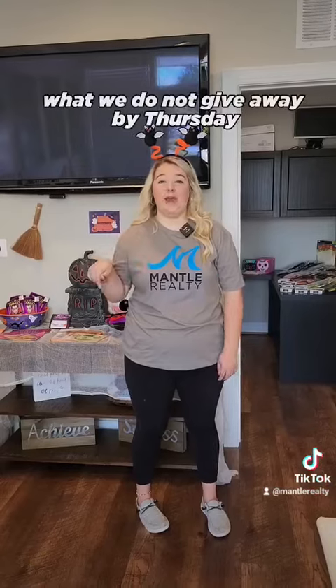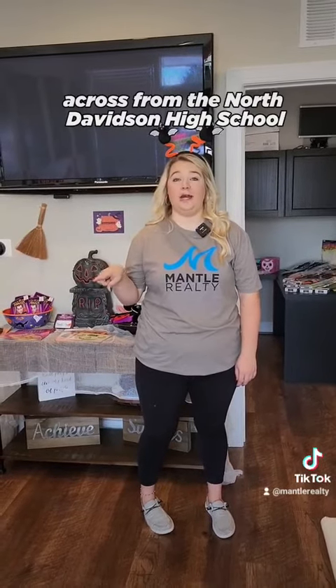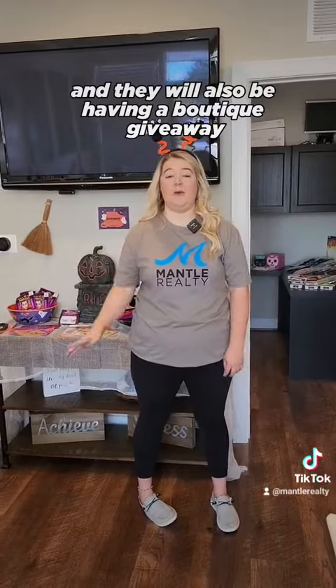If we don't give everything away by Thursday, you can also find items at the Welcome Office across from North Davidson High School — they will also be having a boutique giveaway. Keep watching, and you are the best and beautiful!